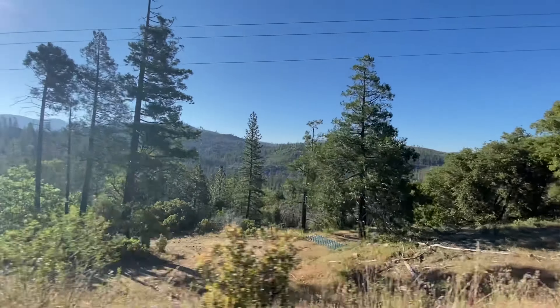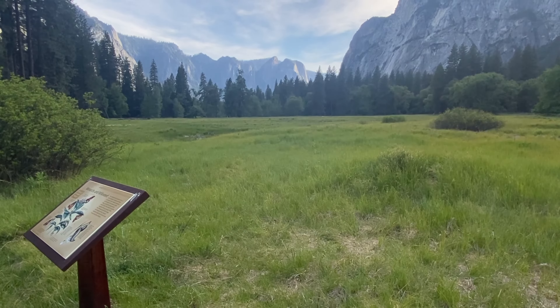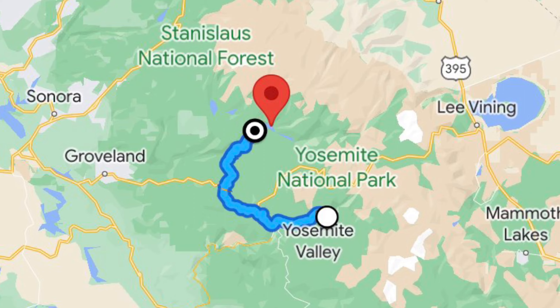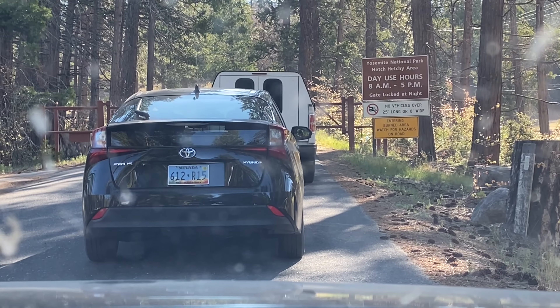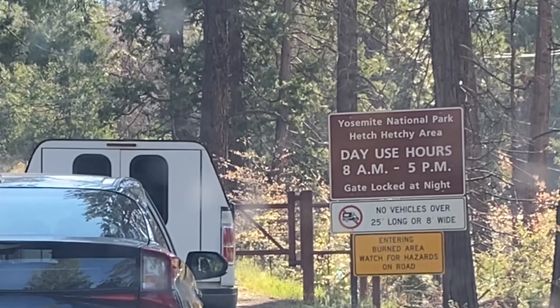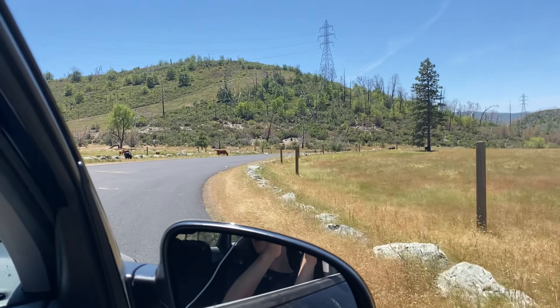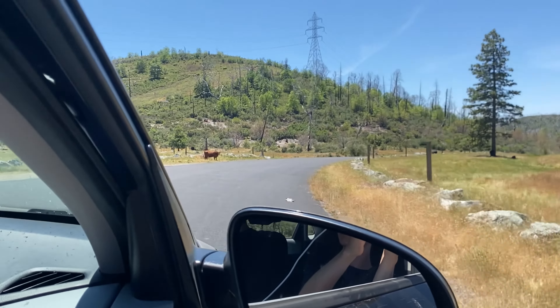Likely the most obvious answer is that it's quite remote relative to Yosemite Valley. If you're staying over there and would like to pop on over to Hetch Hetchy, it's about an hour and a half drive through some pretty windy roads. Also, the Hetch Hetchy entrance is the only one in Yosemite National Park with limited hours. From 8am to 5pm you're welcome to drive in, but make sure you're out by 5pm unless you want your car towed. This can be avoided with an overnight camping permit or something similar.